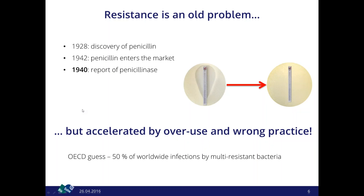This leads to many multiresistant bacteria, and the OECD estimates that already 50% of all infections worldwide are caused by multiresistant bacteria. This is a lot, so we are dealing with a very important problem here.